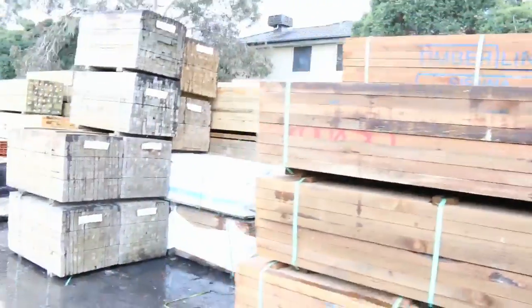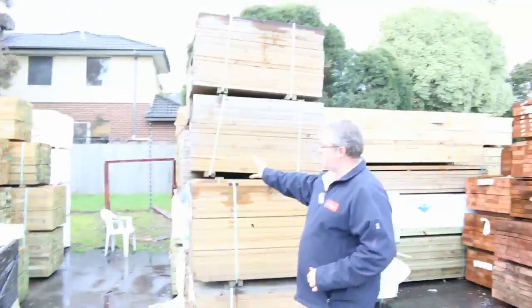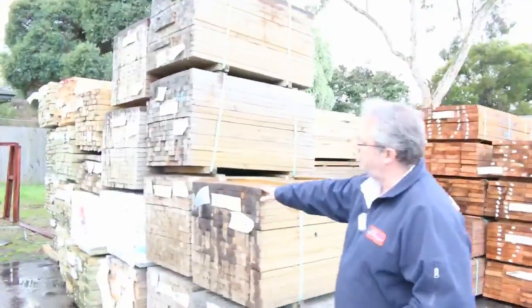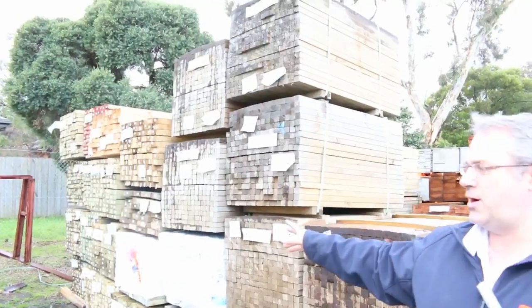Don't wait for grand final weekend — get in now and all will be done prior to that. We've got a lot of these short little packs of the treated pine droppers here in the 42x35 for all those rural fencing jobs. As I say, heaps of treated pine.